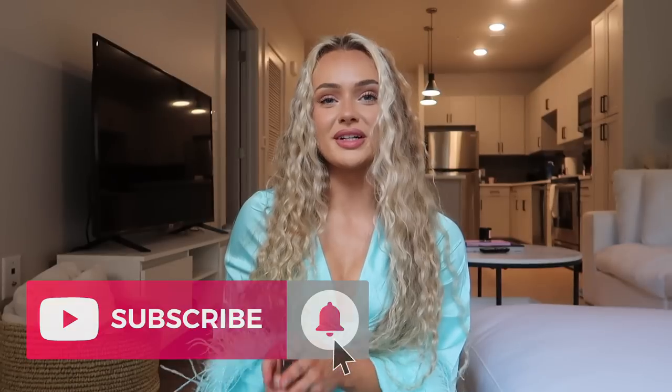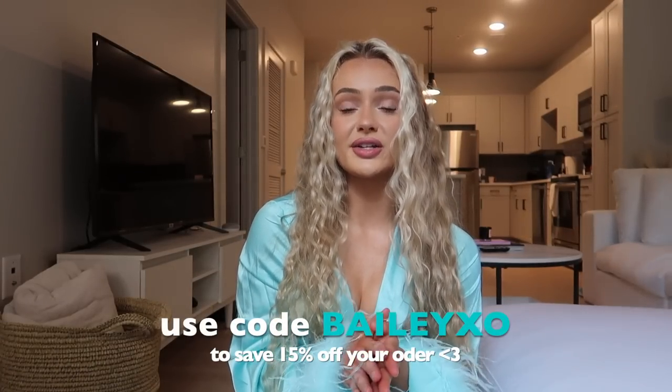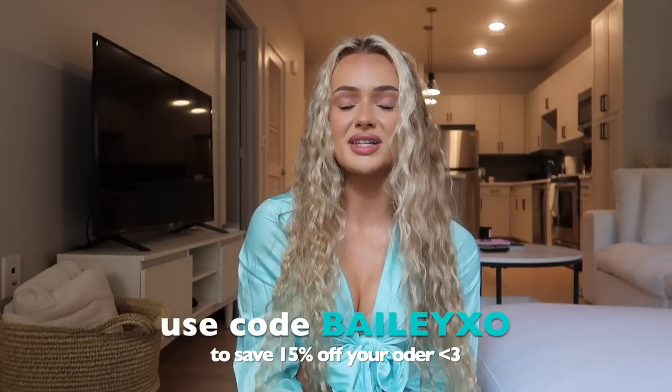Hi guys, welcome or welcome back to my channel. If you're new here, my name is Bailey — feel free to hit that subscribe button and follow me on Instagram @BaileyStewart. Today's video is going to be a White Fox Boutique try-on haul. I absolutely love White Fox; I'm so thankful I get to work with them. They gave me a discount code — use code BaileyXO to save 15% off your order. Thank you White Fox for sponsoring this video!